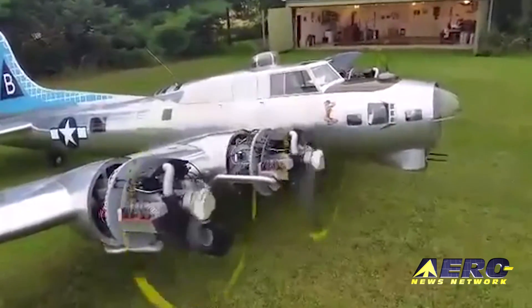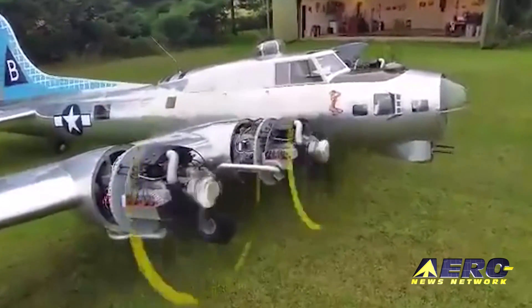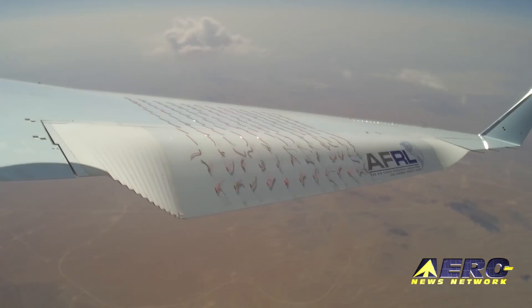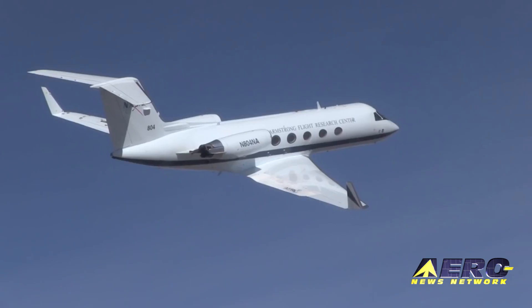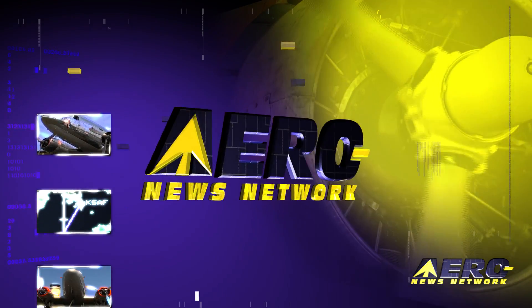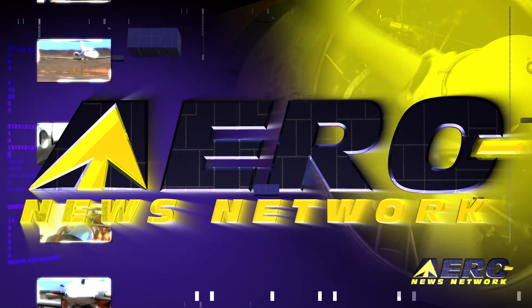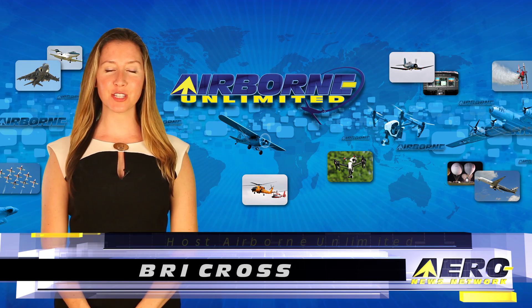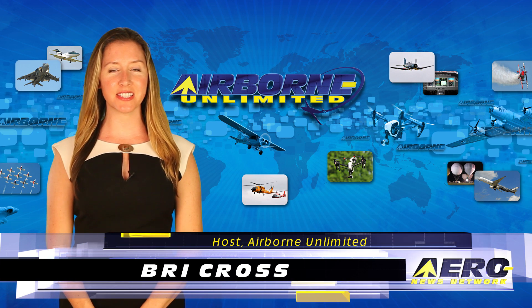Coming up on today's episode of Airborne Limited: a home-built scale B-17 is ready for first flight, FAR-107 waivers are being issued, and NASA tests the Spanwise Adaptive Wing. I'm Brie Cross, it's October 28th, 2016, and this is Airborne Limited.